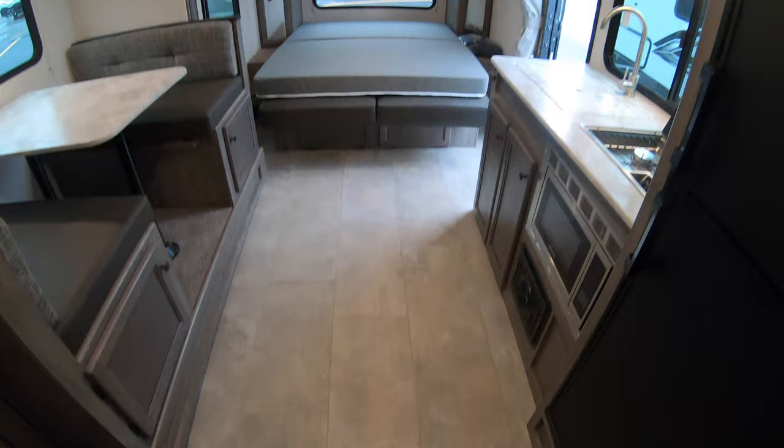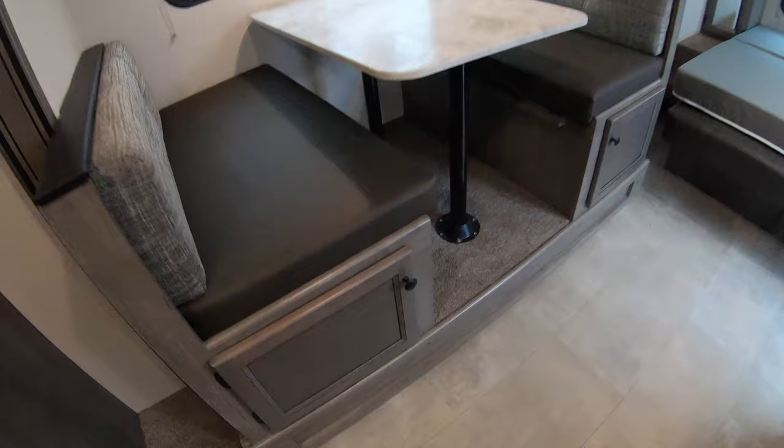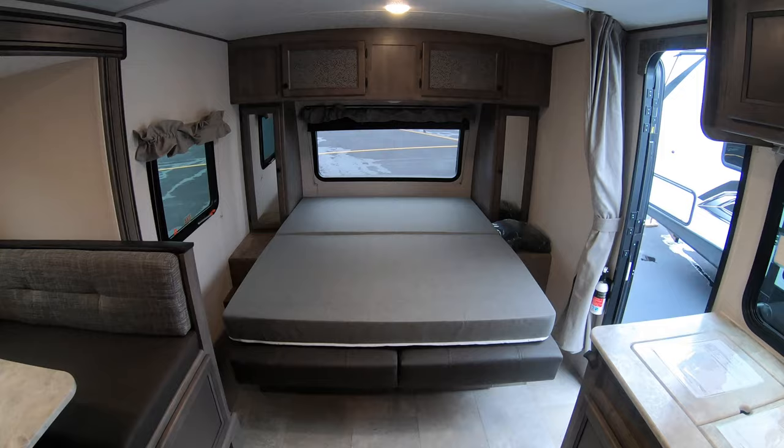Very little carpet, which is nice — you can always put throw rugs down if you'd like. There's a nice exhaust fan here in the kitchen area. Storage underneath both booth ends. Six-foot bed here — another sleeping area if need be. These Apexes have an arch ceiling, which is nice for water runoff and adds a little bit more height in here for us overgrown folk.